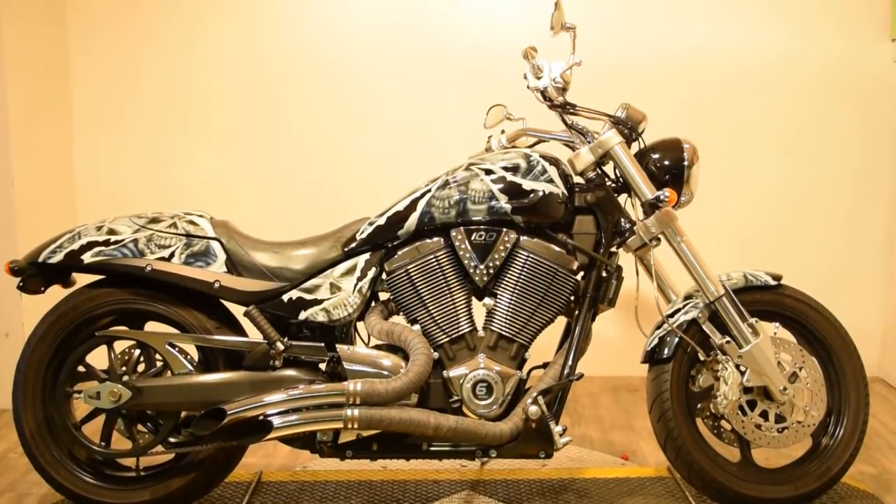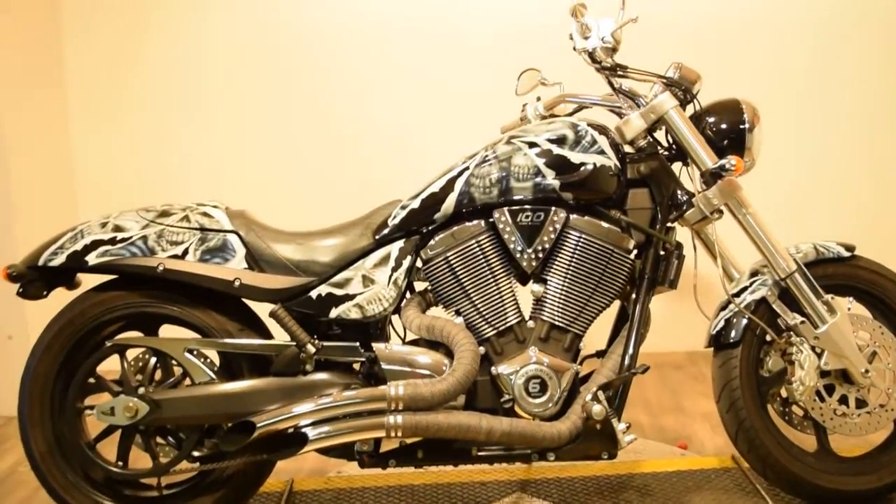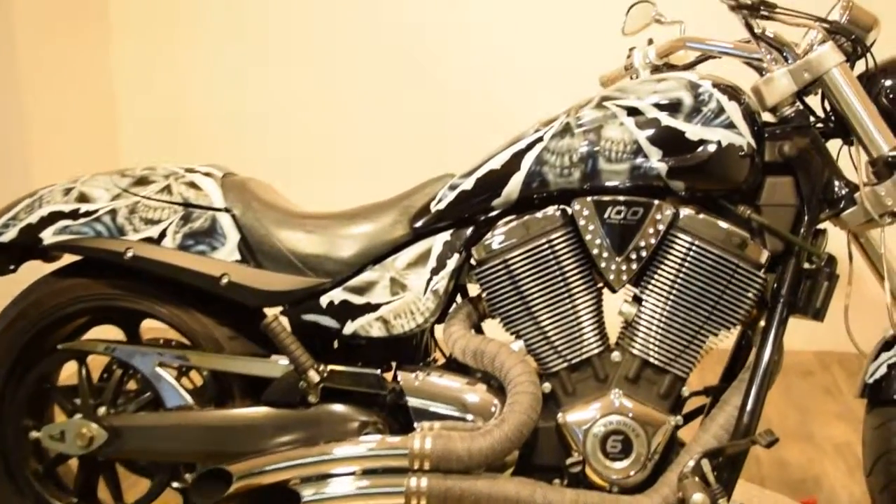Monster Power Sport is proudly offering this 2005 Victory Hammer. This bike has pretty cool bodywork — it's got skeletons.